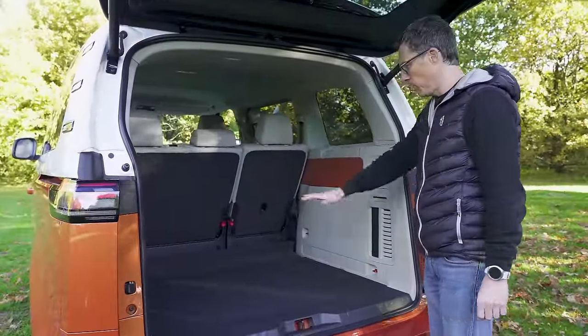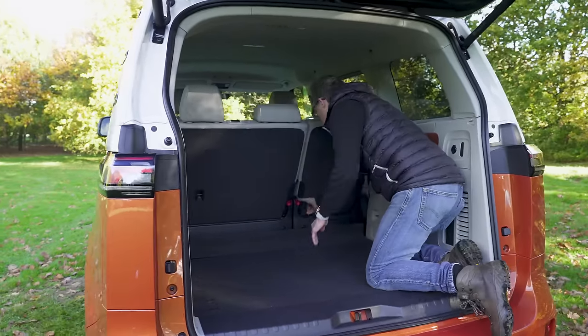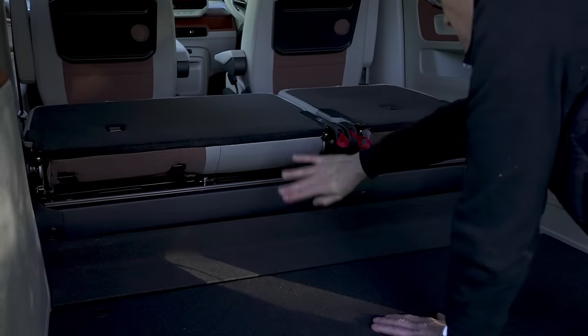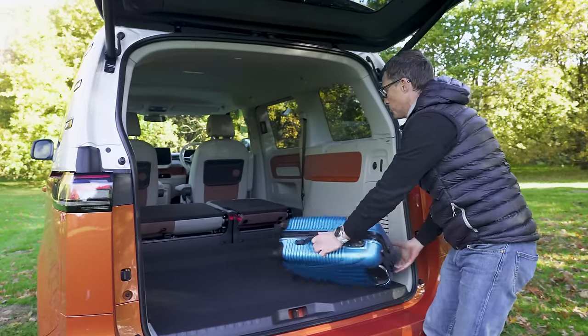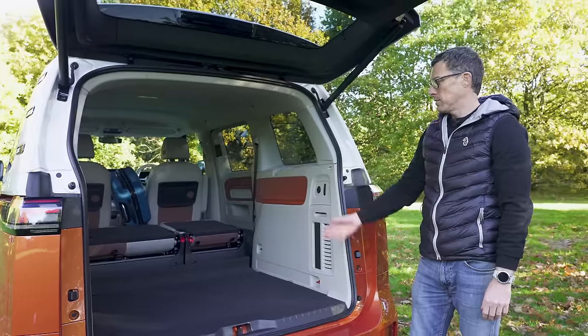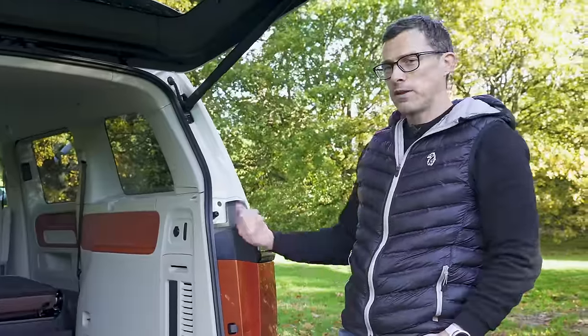Without the Lifeboard on entry-level models, when you fold down the rear seats you end up with a massive ridge in the boot floor. That makes loading heavy items and pushing them forward not very practical.